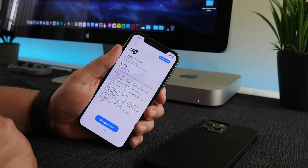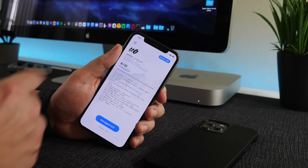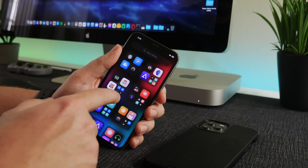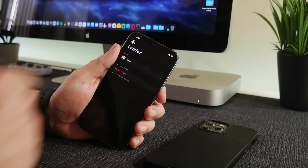I can almost guarantee that Unc0ver is working on the iOS 15 jailbreak right now, and they are probably using the Binary Boy or Jake James exploit proof of concept to get it integrated into Unc0ver. It just takes time to do that. How long, I don't know — the jailbreak could release any day at this point.